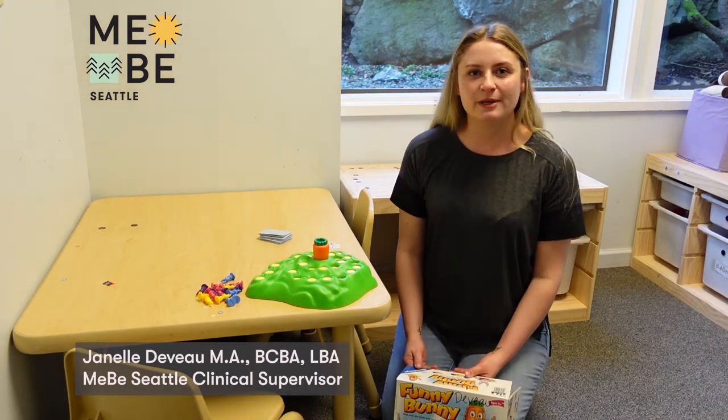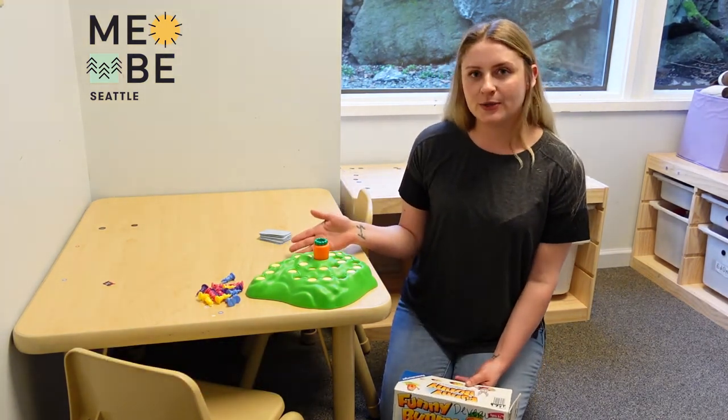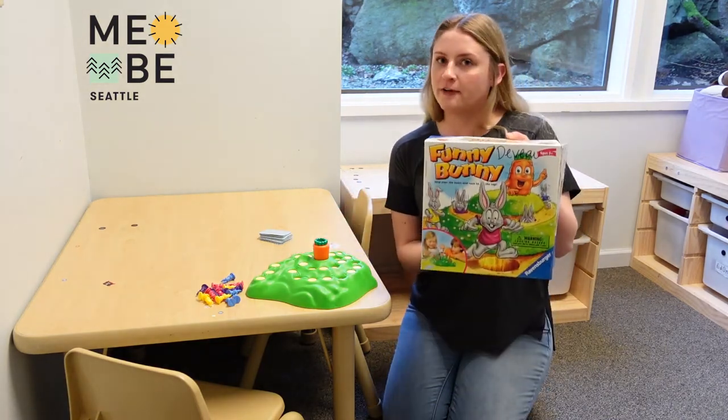Hi MeeBee family! My name is Janelle. I'm a clinical supervisor here at MeeBee Seattle, and I wanted to show you one of my favorite toys that I like to play with my clients. It's called Funny Bunny.